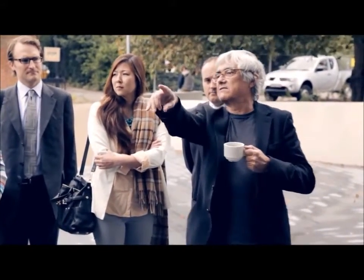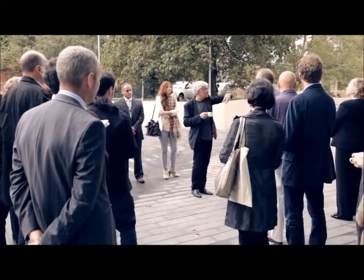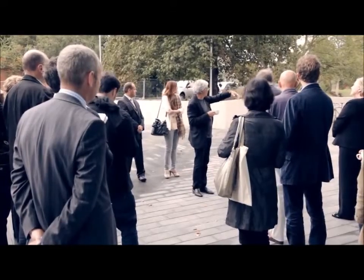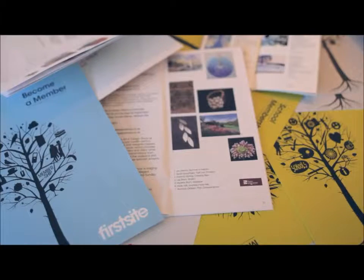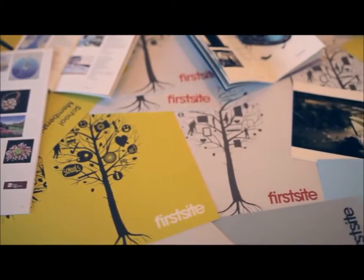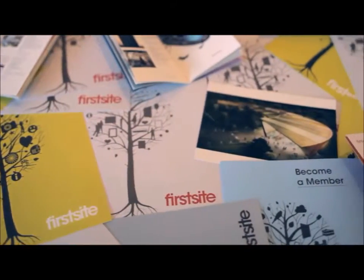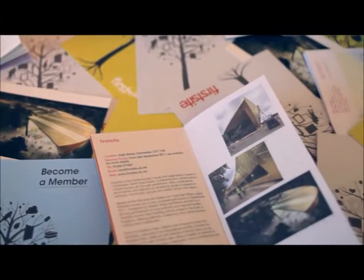I'm based in New York City and we have offices in different parts of the world. Colchester for us was a discovery — for me personally — but it was also an extraordinary surprise in terms of encountering a completely unique institution, one that you would have a hard time defining as a gallery, or as a museum, or as an educational facility. It's more of an experiment in which all of these things get mixed almost without any kind of hierarchical organization.